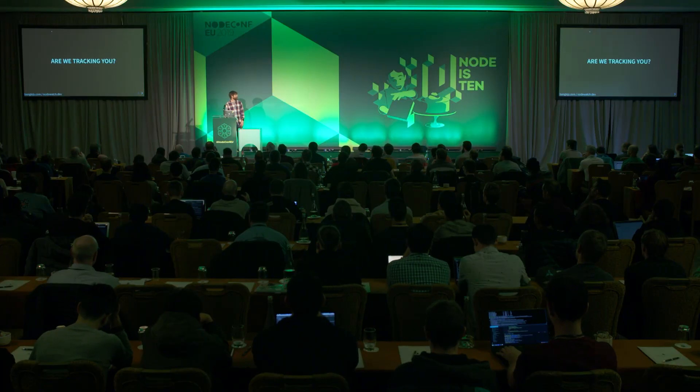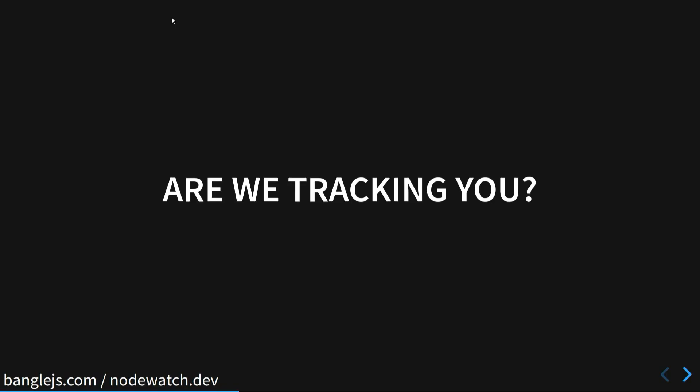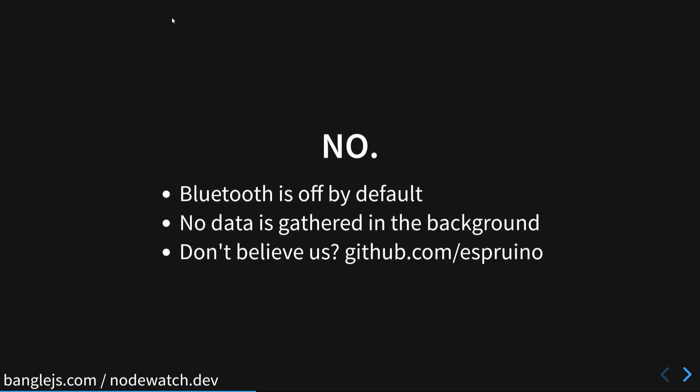Someone has asked: are we tracking you? And we're most definitely not. Bluetooth is off by default, no data is gathered, and all the code is available on the GitHub repository if you don't believe us.